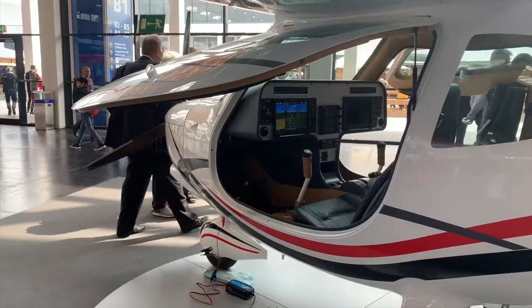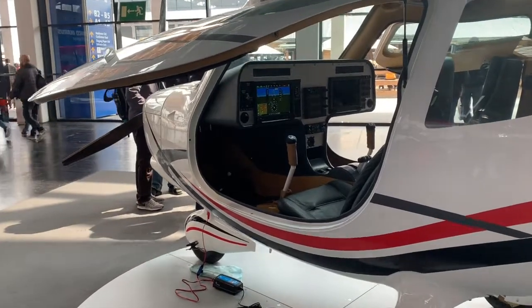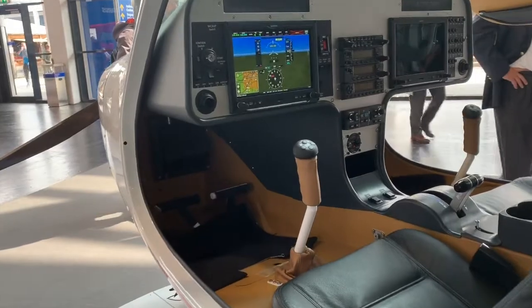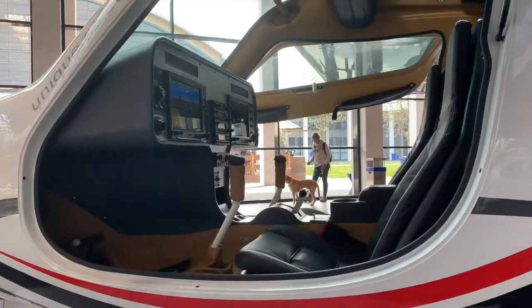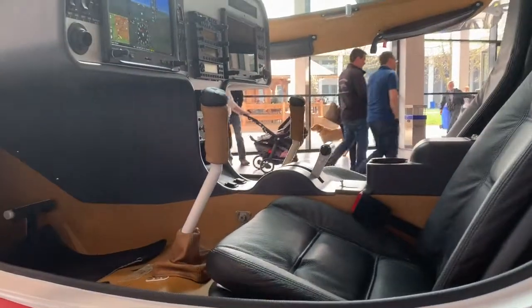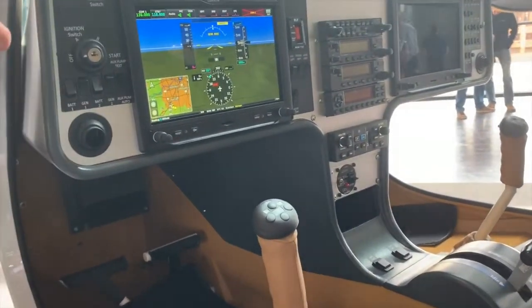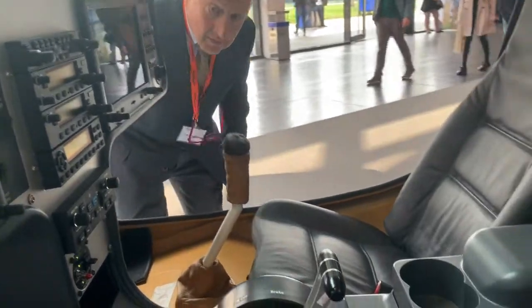Insofar as the passenger compartment, so all those folks that have a little more challenge to get in an airplane — look at this view and how easy that would be to turn around, sit down on these nice leather seats, and swing your legs in. Which is easier to do because the door goes further forward than the older CT-LS.